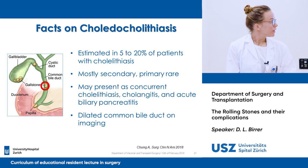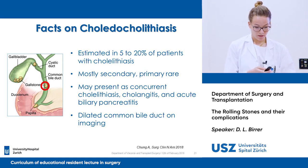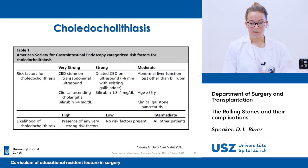If the stone moves further to the common bile duct, we have choledocholithiasis, which happens in 5 to 20% of patients — mostly secondary, with primary being rare. You can see on imaging a dilated common bile duct. The American Society for Gastrointestinal Endoscopy has categorized risk factors to figure out whether the patient has high risk for choledocholithiasis, showing a table with very strong, strong, and moderate risk factors and their likelihood.